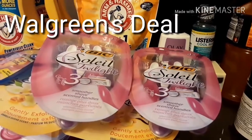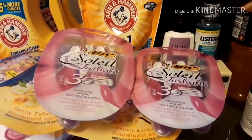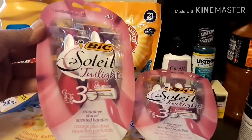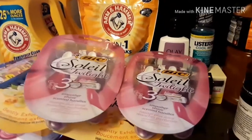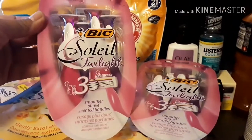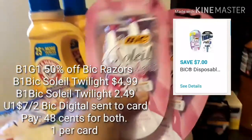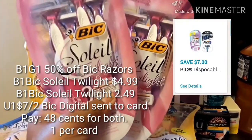The next deal is at Walgreens, which has a really great deal on razors this week. Walgreens has the BIC razors — it is buy one, get the second one for 50% off. And we have a very high value coupon of $7 off to send to your Walgreens app, making both razors only $0.48. Regular price on these is about $5.99; they are on sale for $4.99. To get both razors for $0.48 with that $7 digital coupon is a really great stock-up price.